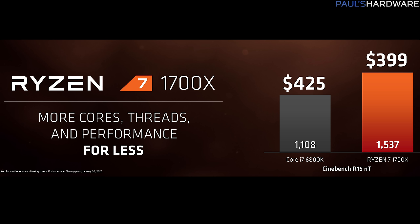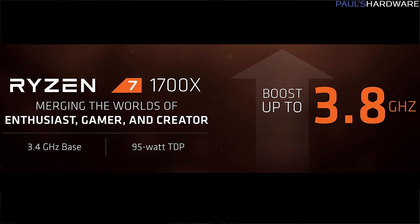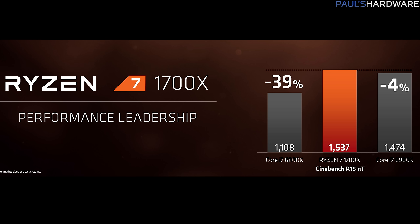For $399 you can get the Ryzen 7 1700X — that's a 3.4 GHz base clock, 3.8 GHz boost clock, 95 watt TDP, which we're also assuming applies to the 1800X though that wasn't confirmed. In AMD's tests, the 1700X beats the 8-core 6900K and the 6-core 6800K by about 4% and 39% respectively in Cinebench R15 multi-threaded. We are getting some benefit from Ryzen's 8 cores versus Intel's 6 or 4, but if that's all Intel has at those prices, this is a nice kick in the pants for them.